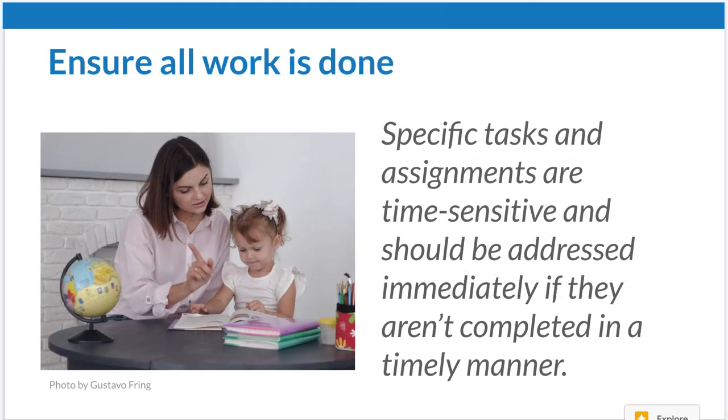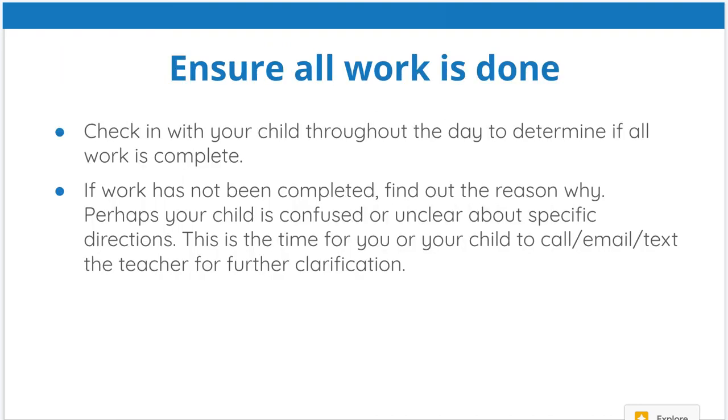You have to make sure that all the work is done and turned in in a timely manner. Check with your child to see if all the work is complete — ask them questions: What were you supposed to do today? Do you need any help? Do you want me to sit down next to you? If they did not complete the work, find out why. Maybe they're confused or unclear about a specific set of directions. Now is the time for your child to call, email, or text the teacher for further clarification.